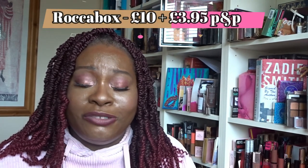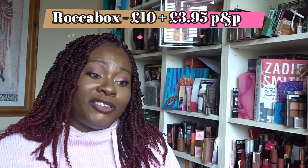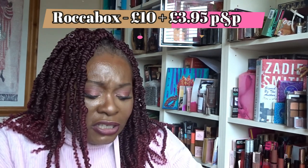The first box I'm going to open is the Rocker Box, which costs £10 plus £3.95 postage and packaging. With Rocker Box you tend to get five full-size items. I haven't been with Rocker Box that long — this is about my sixth or seventh box. What I've found is that there's usually one item in each box that's really really good and makes up the value for me.